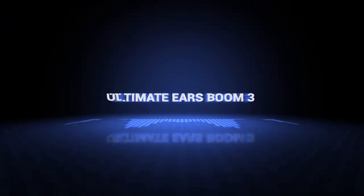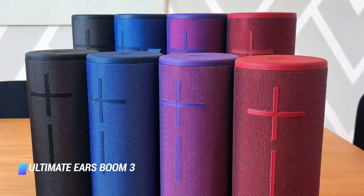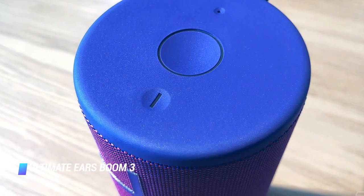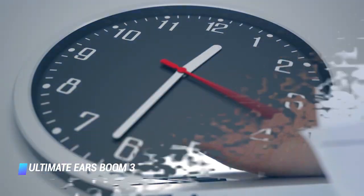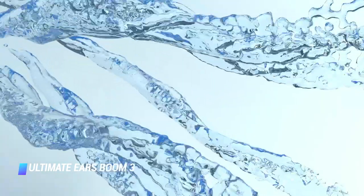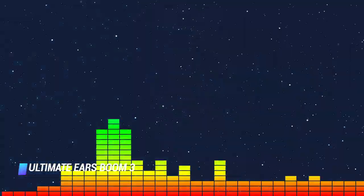Coming in at number 10, we've got the Ultimate Ears Boom 3. More than likely, the built-in speakers on your laptop sound quiet, muddy, and weak. The UE Boom can really up your speaker game. It pairs to your laptop via Bluetooth and it has an impressive 15-hour battery life. It's waterproof and can handle a coffee spill or two. To create an even fuller stereo sound, you can pair multiple UE speakers.